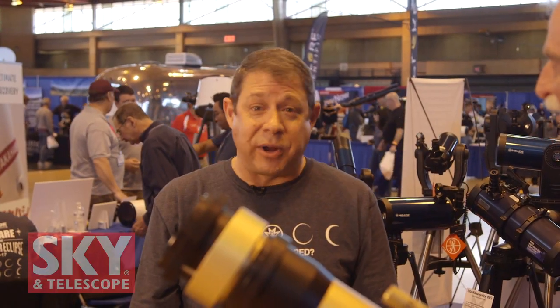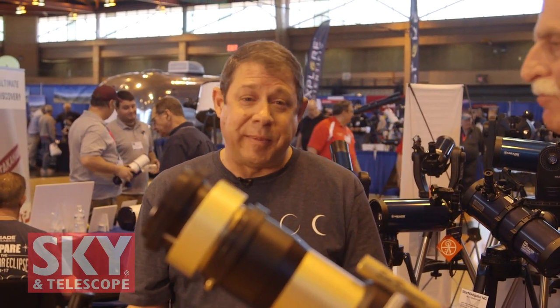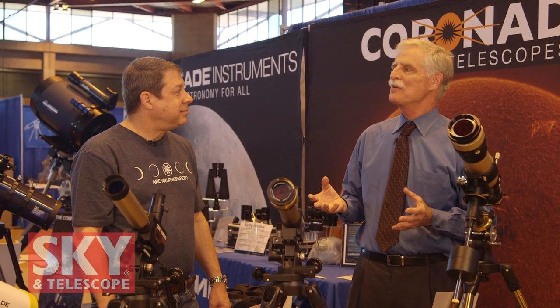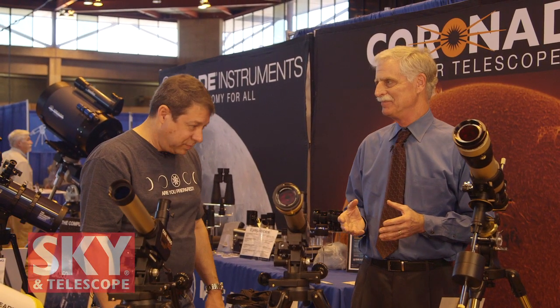One thing to keep in mind is these will be great for viewing during the eclipse, but they're perfect year round. That's the thing about solar astronomy — the sun is very dynamic and changes every day, so you can come out six hours later and it can look very different. You can have astronomy in the daytime and astronomy at night. I know you also have some telescopes good for looking at the sun — the Eclipse View line. Let's take a look.